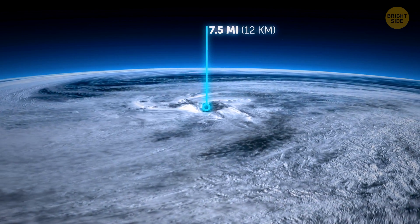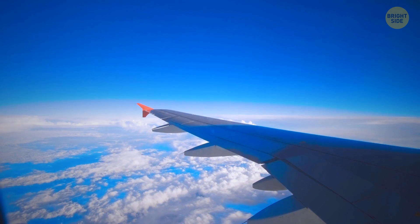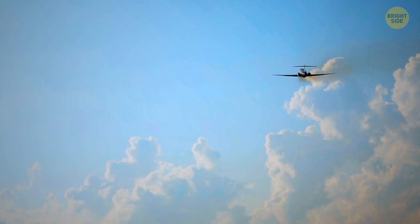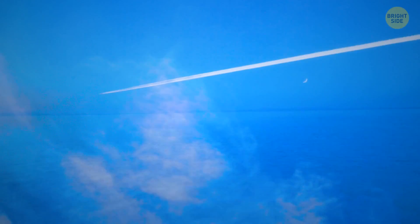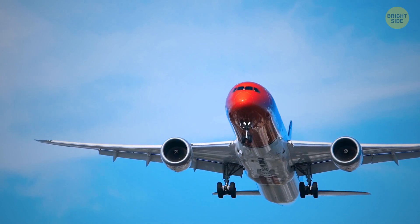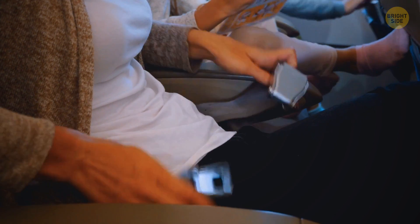The troposphere extends up to about 7.5 miles high. That's why commercial planes fly at an altitude of around 6 miles — wind and bad weather conditions hardly affect this area. The air here is not as dense as it is down on Earth. Flying one mile above sea level is like moving through a biscuit, but at a 6-mile altitude, flying feels like moving through light whipped cream — the plane almost feels no resistance. So it's a win-win: they save fuel and keep the passengers safe.